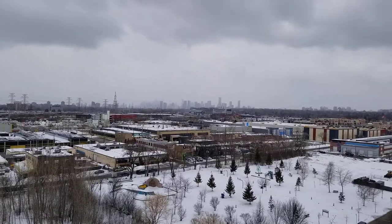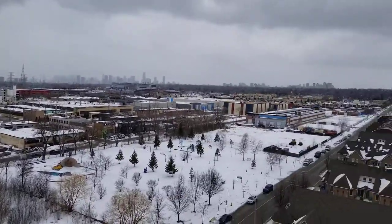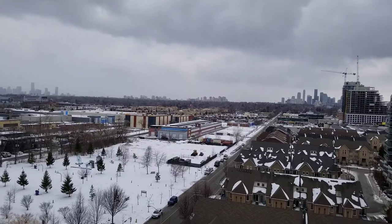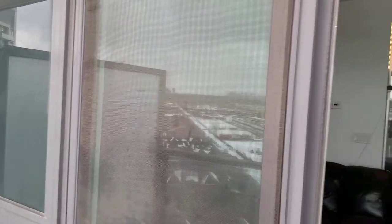Easy access to the Don Valley Parkway to downtown or to the 401. The building features great recreation facilities including a fitness and yoga center, guest suites, and concierge.